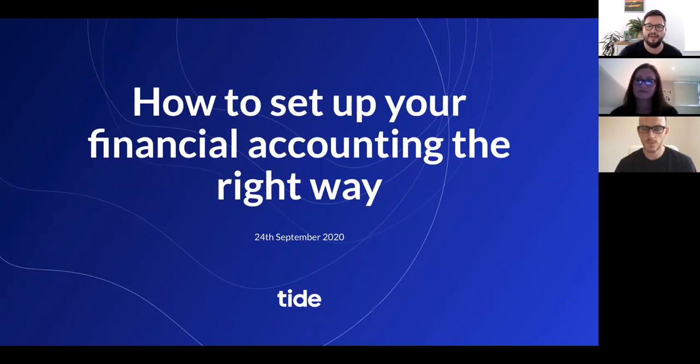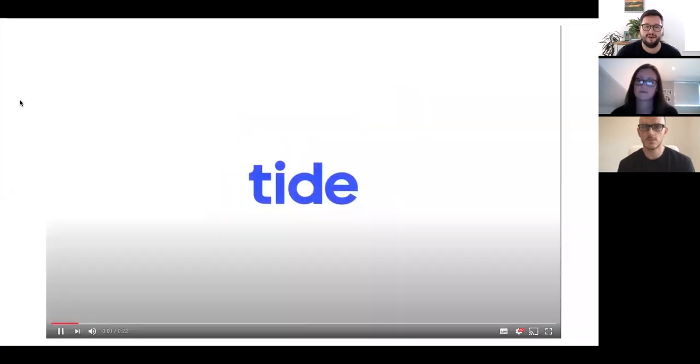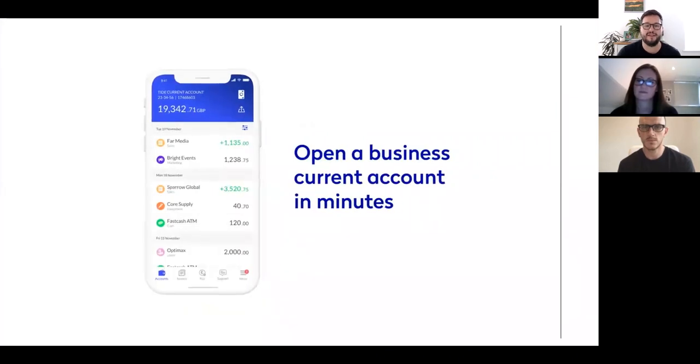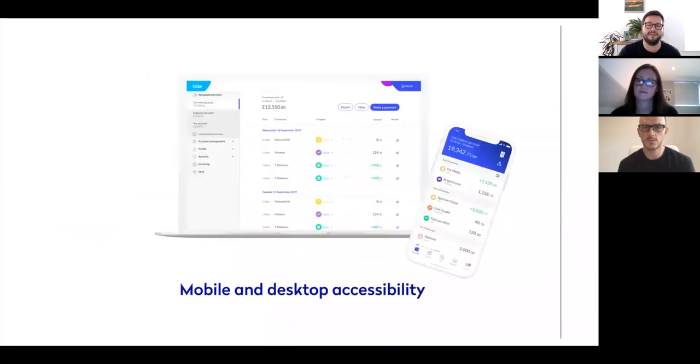My name is Kuan Hawker. I'm the event manager here at Tide. For those of you who may be new to Tide and what we do, I wanted to give you just a quick overview of our services. We are the fastest growing online business current account provider in the UK, and we currently have over 200,000 members. Our aim is to provide our members with a service that saves them both time and money when it comes to their business banking.